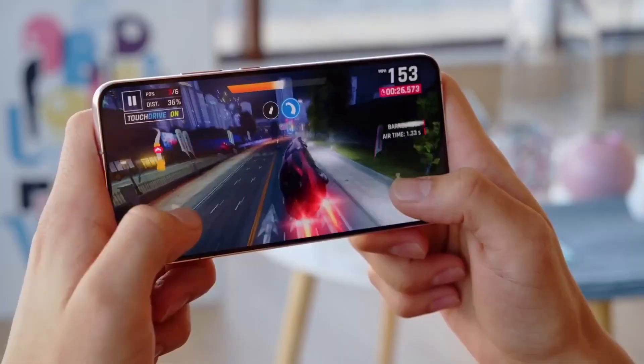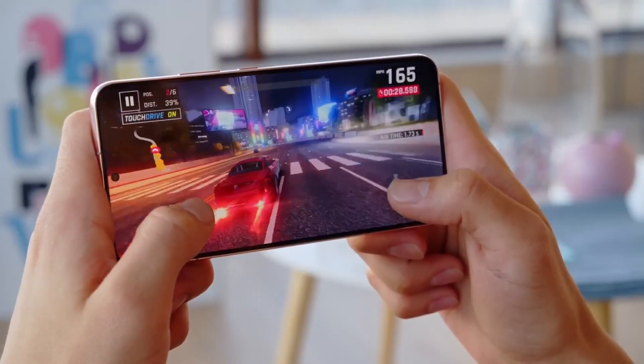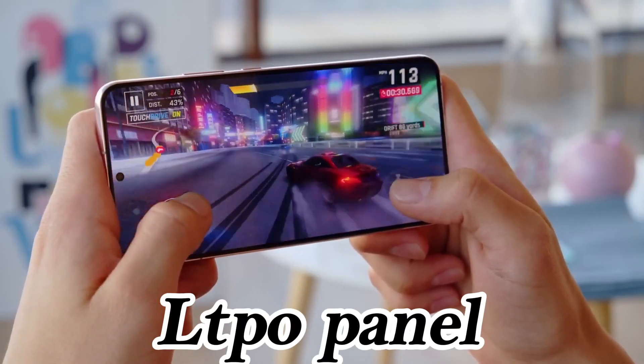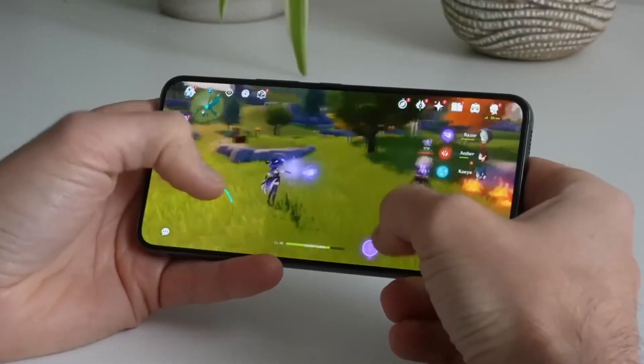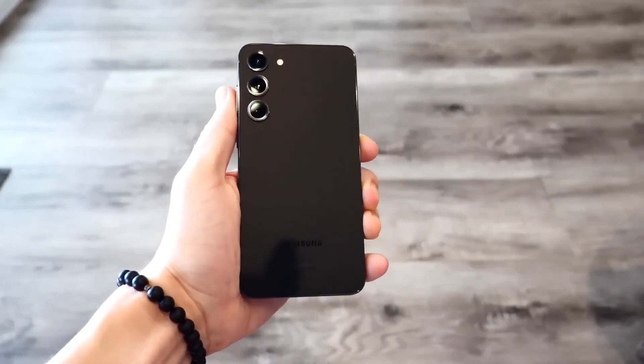The standard Galaxy S24, while slightly larger and featuring an LTPO panel and a 100 mAh larger battery, may not provide compelling enough reasons for existing S23 owners to upgrade.